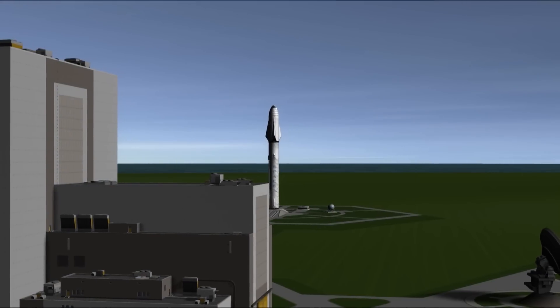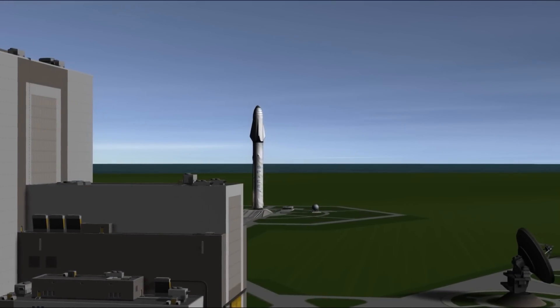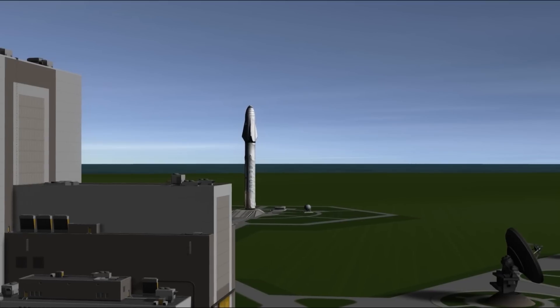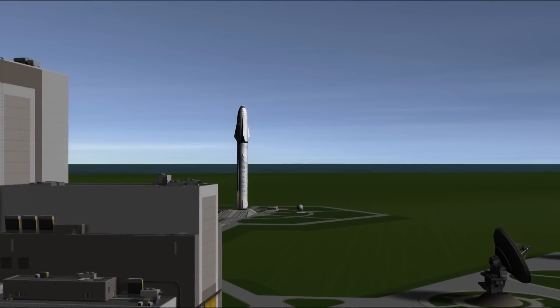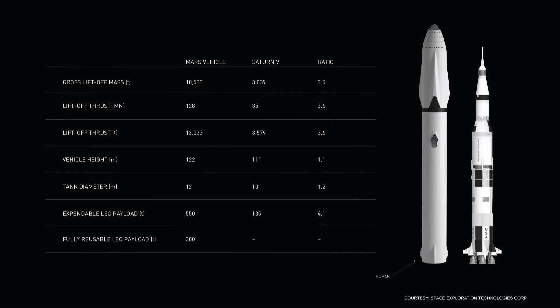The rocket is simply massive — there is really no way of comprehending its size and power. The largest rocket launch to date was of course the Saturn V, which took men to the moon. This massive beast had a first stage that ferociously consumed around 13 metric tons of fuel every second, powered by five Rocketdyne F1 engines.